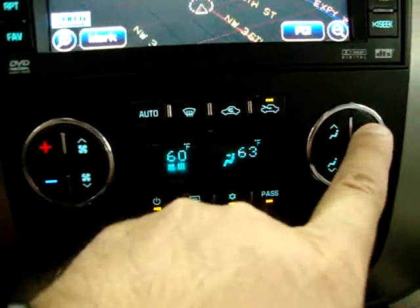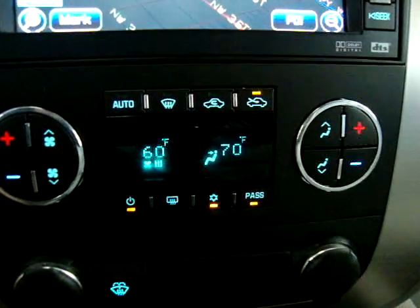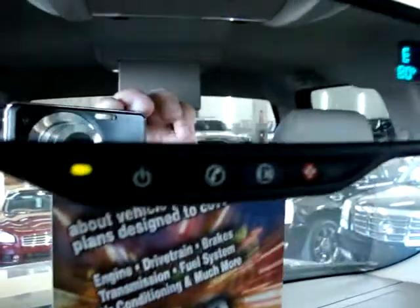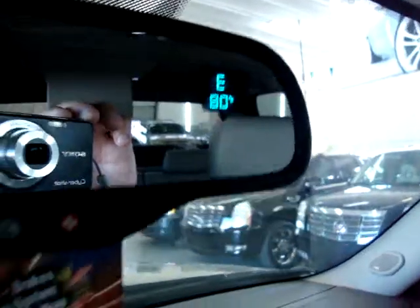We have dual climate control — you can make one side warmer than the other. For example, you can set the passenger side to 70 and the driver's side to 60. We also have an OnStar system with compass and temperature readouts right on the rearview mirror, plus a built-in garage door opener.